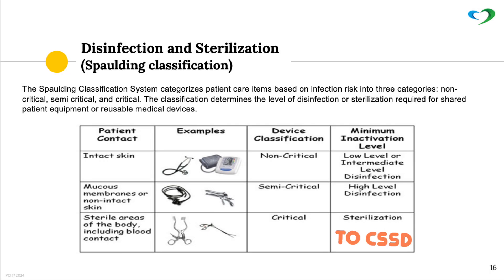Disinfection and sterilization — Spaulding classification. Non-critical: medical devices in contact with intact skin. Semi-critical: devices in contact with mucous membranes or non-intact skin. Critical: medical devices that need sterilization.